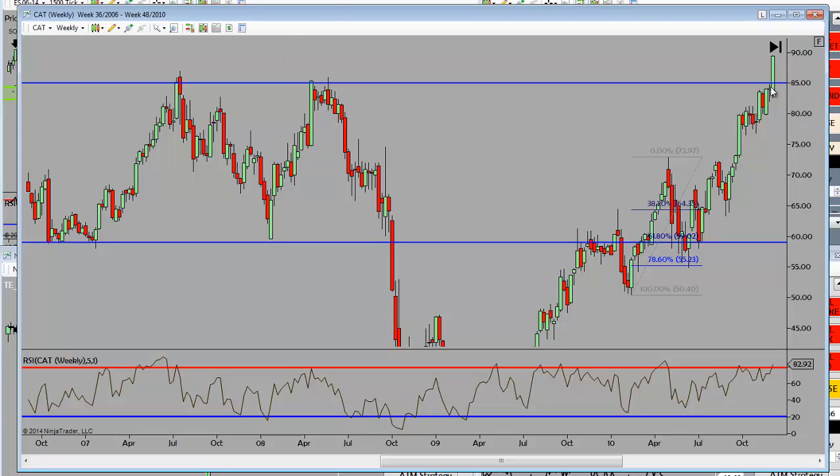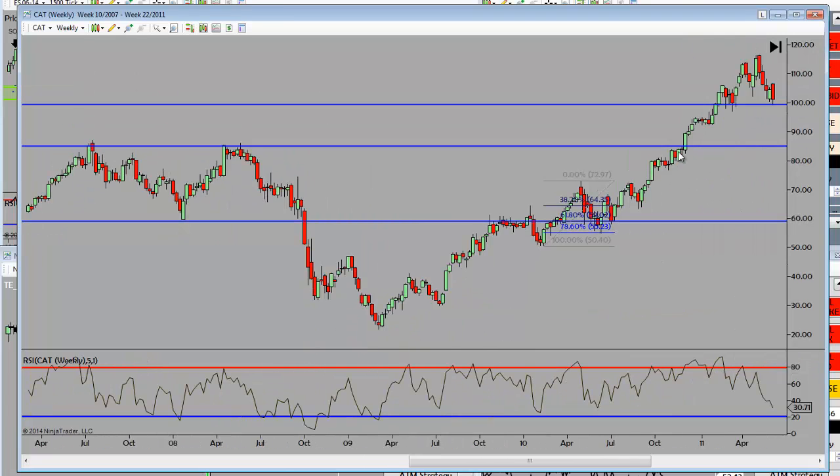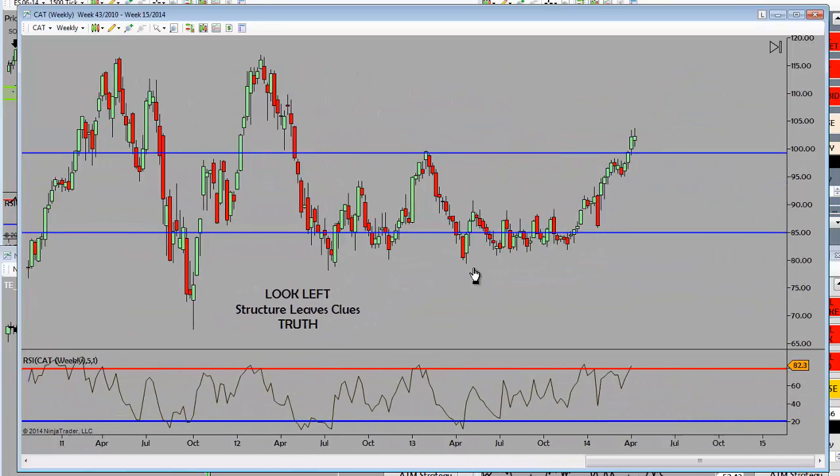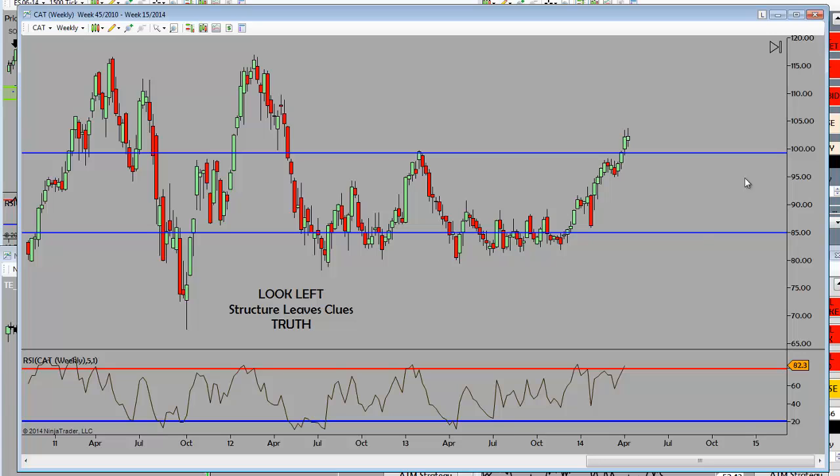It's also a 61.8% Fibonacci retracement of the swing low that preceded the drive to that new structure high. Now the market rallies — look left, I'm overbought. If I sell it right here, this is aggressive, or I can wait for the double top. We didn't get the double top. So the aggressive trader that sold here put out half their position and was stopped out. The conservative trader waiting for the double top never got the signal. Repetition is the mother of skill. Look left — structure leaves clues. Caterpillar just took out a swing high.